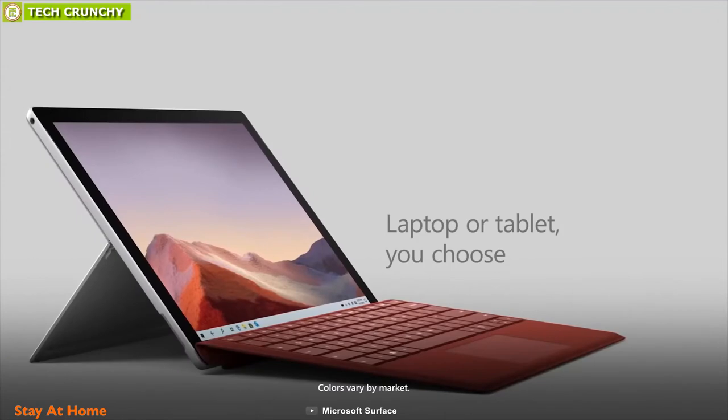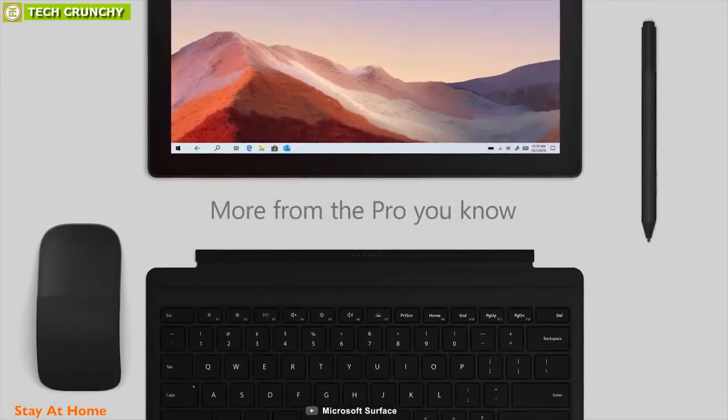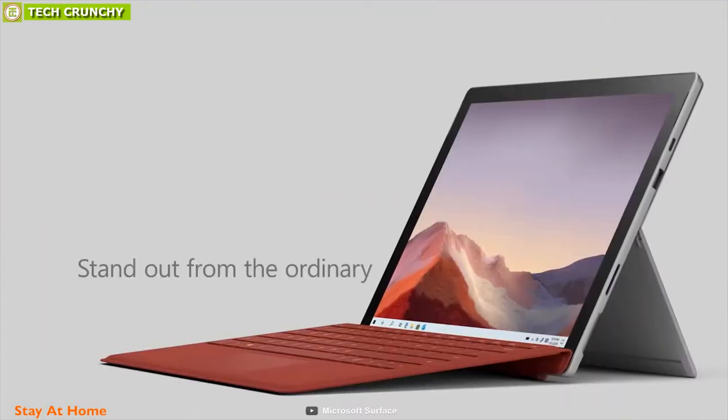Overall, the Surface Pro remains the best Windows tablet option around, even if it needs a little more love in the future to keep ahead of the other options.